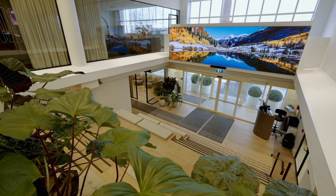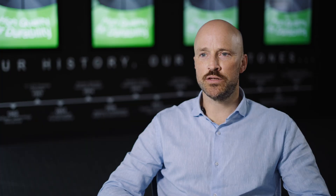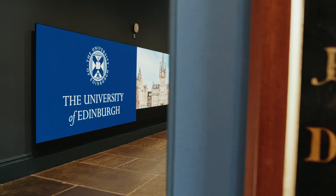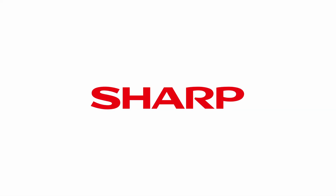As LED technology continues to evolve, understanding what separates high-quality displays from mass-market alternatives is more important than ever. We hope this gives you a clearer insight into what makes a premium LED display, and why the manufacturing and testing process is just as important as the specs on paper. If you have any questions or want to learn more about LED technology, display calibration, or installation best practices, we're always happy to share our expertise. We'll see you in the next one.